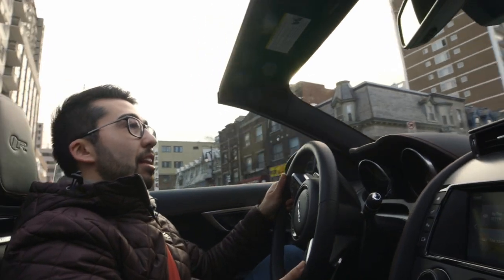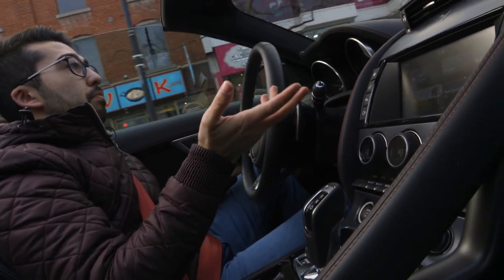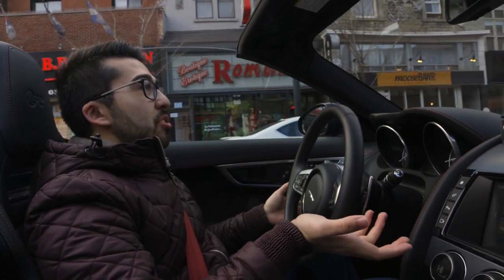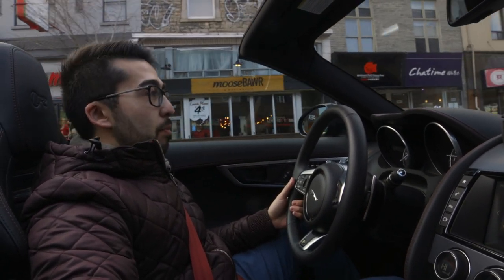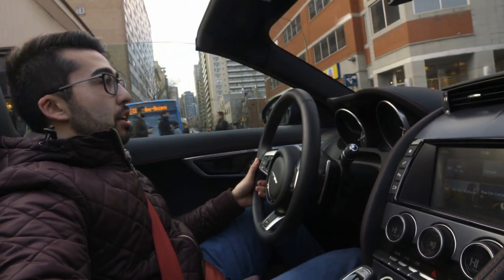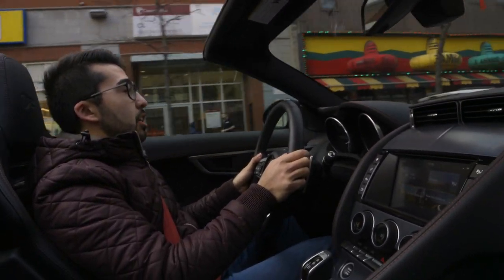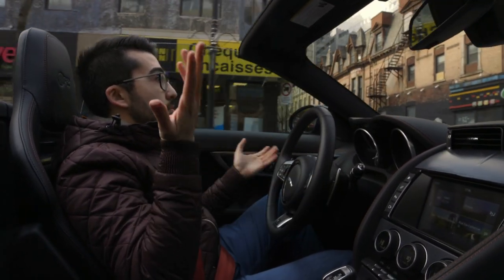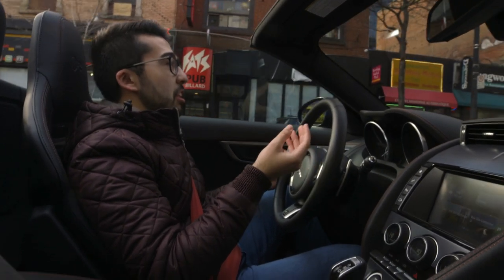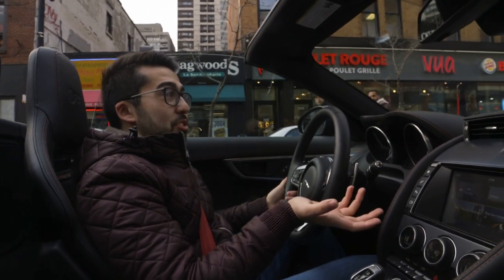Now we're in the normal driving setting. I'm giving it a bit of gas and there's no sound whatsoever — it's absolutely crazy. What's cool is you don't need to put it in dynamic for it to be that vocal. You leave it in normal driving mode, simply put the exhaust back on, give it a little gas — and we're slowing down, I'm just gently putting my foot on the gas and releasing it and it's already making those sounds. Just remarkable.